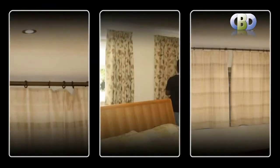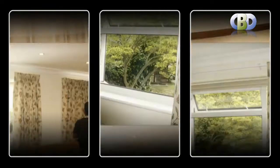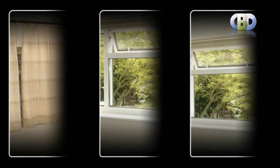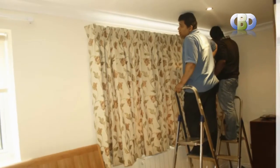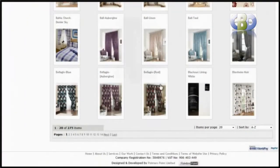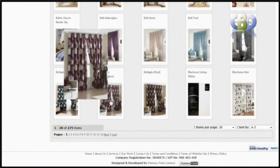Our modern and versatile designer curtains and valances, coming in a range of pattern and plain fabrics, will instantly add a cool and tranquil feel to your living space. At Curtains and Blinds Direct UK, we have each designer curtain available in different striking color ways and lengths. They offer excellent value for your money.